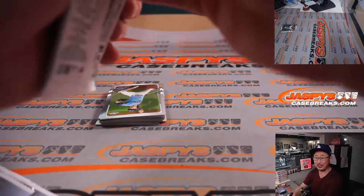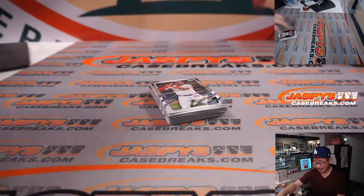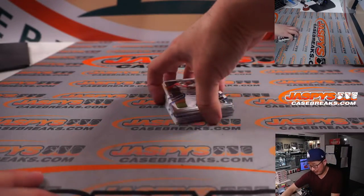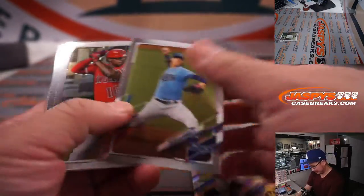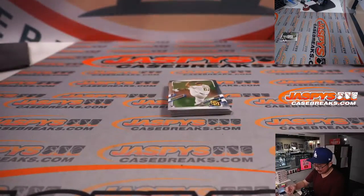Maybe college players can do that now with the name, image, and likeness. They could be like, yeah, you can have a Bob's Bratwurst. The kid will get the pro sponsorship opportunity.